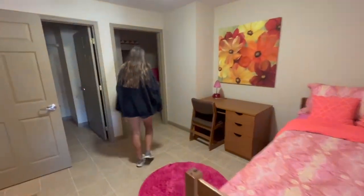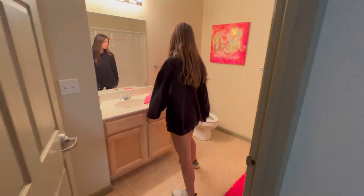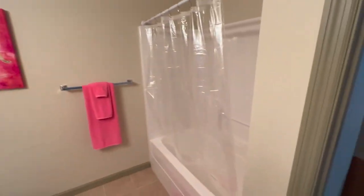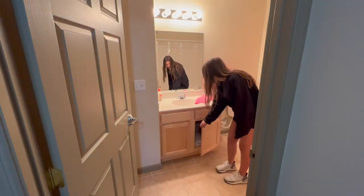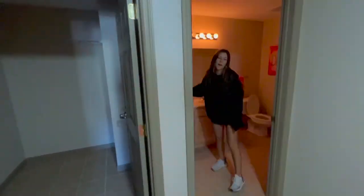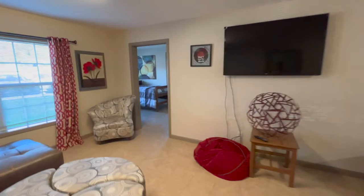You and your roommate both share a bathroom — full shower, full bath — with lots of space and storage under the sink. Each room has one of these, so you're only sharing with your direct roommate. There are three bedrooms in each apartment.